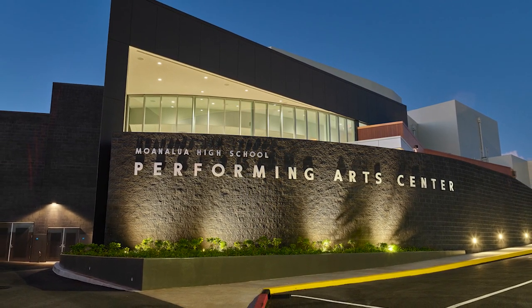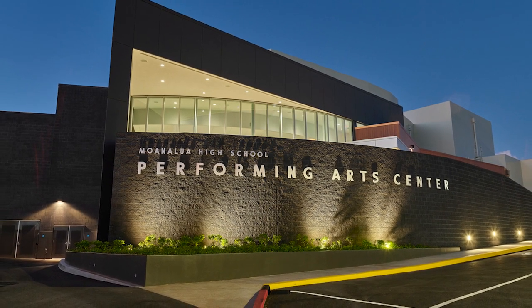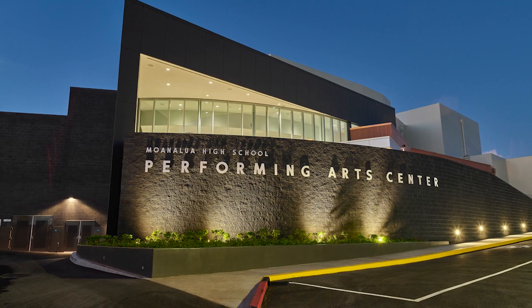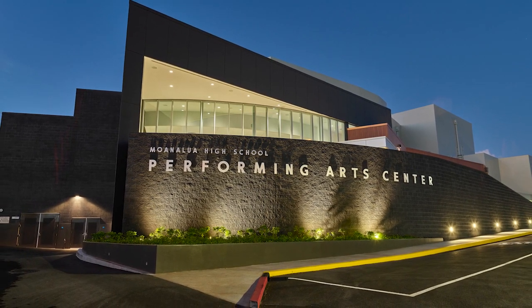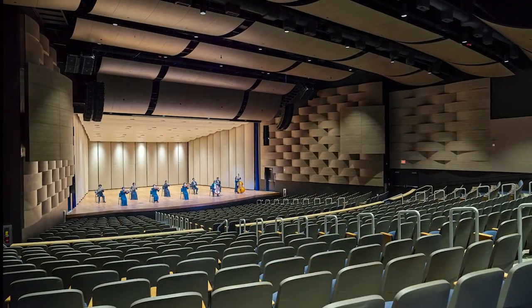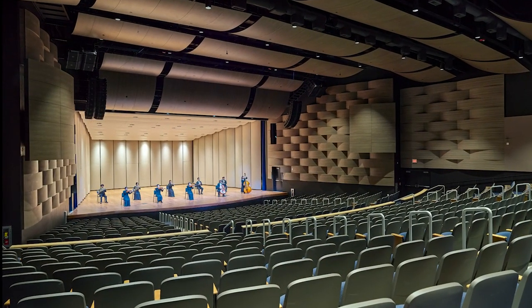The Moanalua High School Performing Arts Center is an innovative education design solution for students and the surrounding community, and is a state-of-the-art and sustainable facility for the Department of Education. The new facility supports the high school's award-winning music and theater programs.